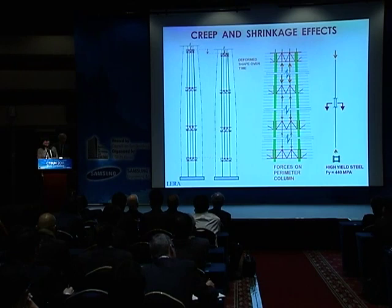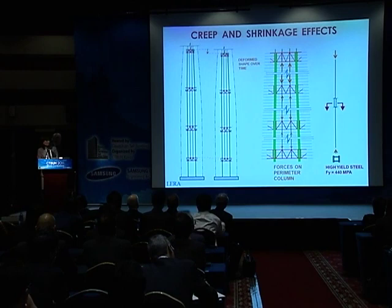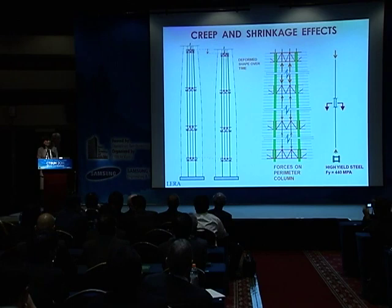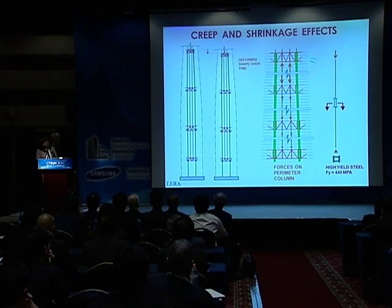As you know, concrete has creep and shrinkage, while steel doesn't. The megacolumns, being of reinforced concrete, deform and shorten over time with creep and shrinkage effects, while the steel perimeter columns do not. Because of this, large forces are introduced into the steel perimeter columns. To minimize these effects, we have used high yield strength steel for the columns—that way they will attract less force from the creep and shrinkage of the megacolumns. The forces introduced act particularly on the belt trusses at the highest and lowest levels; at the intermediate levels, the forces kind of balance out.